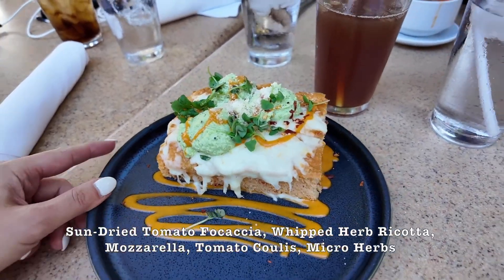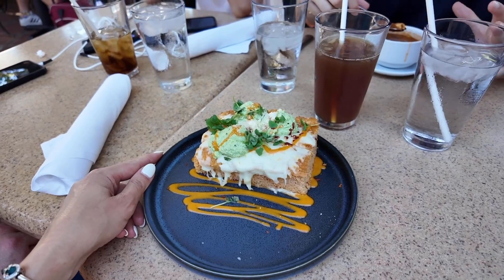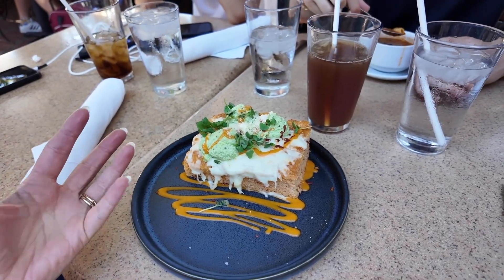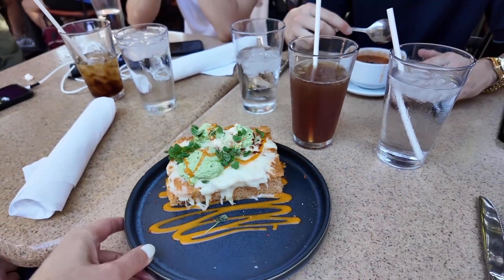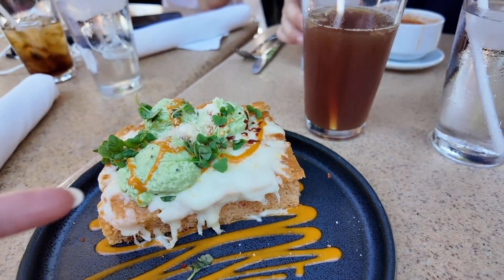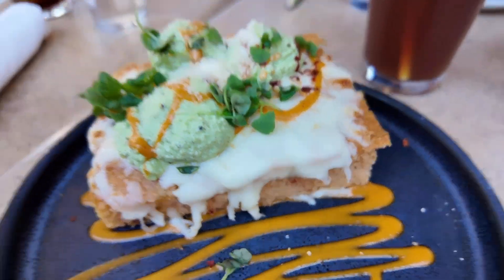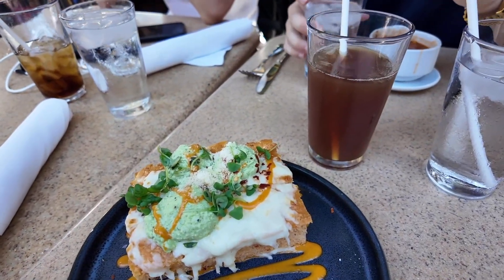I got this for all of us to share. I thought it was just going to be like pull-apart garlic bread, something like that. But I don't think the boys are going to share this with me. Is anyone going to try it? John has been very adventurous on this trip. Is it like avocado?